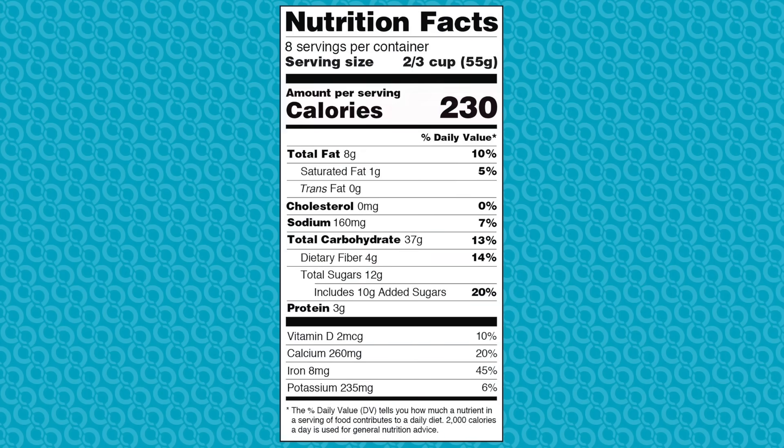You will find calories listed right below the serving size, as well as the amount of fat, cholesterol, sodium, carbohydrate, protein, and some vitamins and minerals. Again, these amounts are all based on one serving of the food or drink.